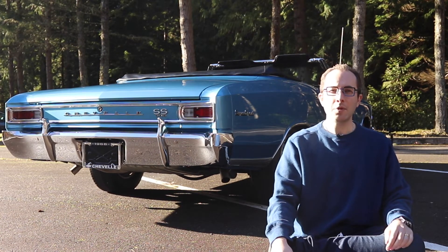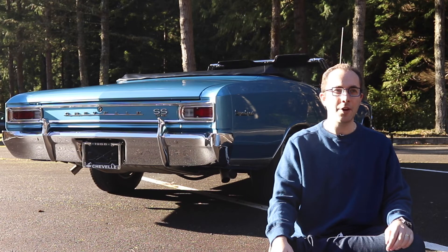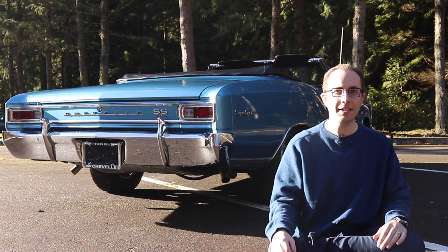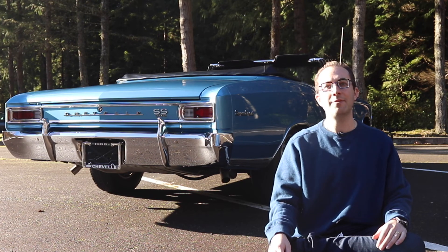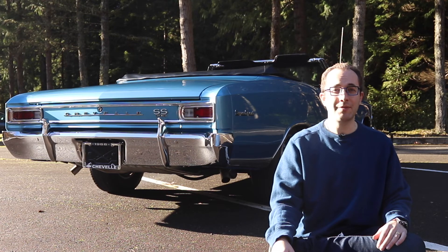Tallying up the total score, it comes to 24 out of 40, which actually makes the Chevelle SS a really solid investment still. Although the prices are creeping up — and that's really the only thing significantly knocking against the car — it's still a solid investment. If you have the means to do so, I'd recommend purchasing one. And even if you don't purchase it for investment's sake, it's a lot of fun.